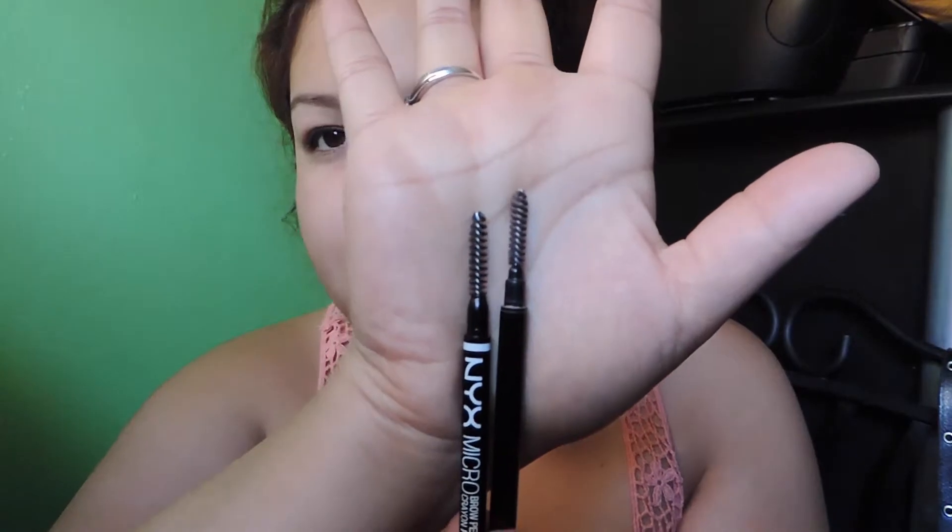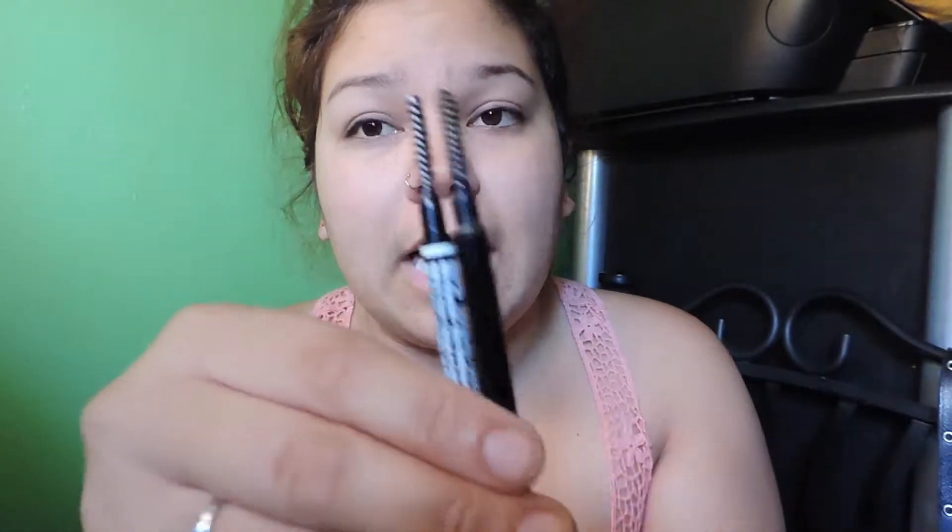The NYX one has lettering on it; on mine the lettering fades, but that's just the packaging — it's not affecting the product. The NYX spoolie is a little bit more firm, almost scratchy, whereas the Anastasia spoolie is a little bit more soft. Overall with spoolies I pick Anastasia's — Anastasia makes amazing spoolies with lots of fine, concentrated bristles.